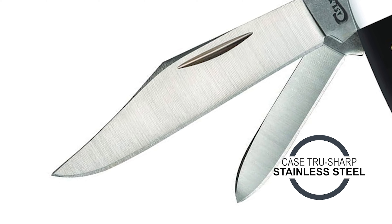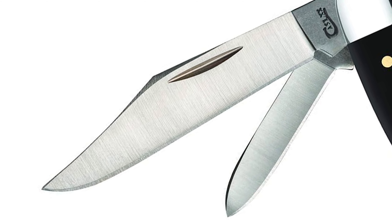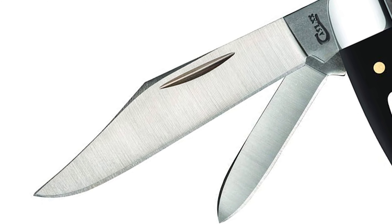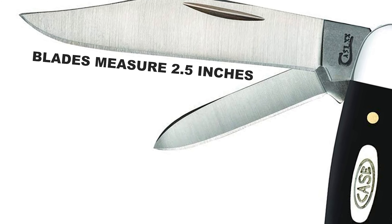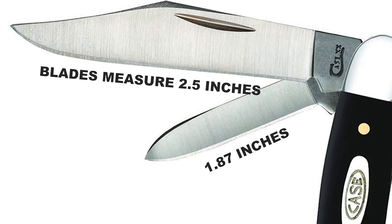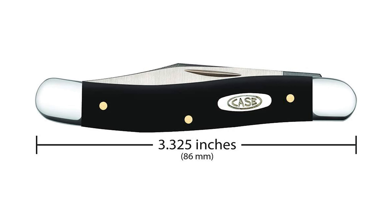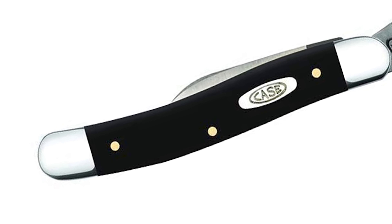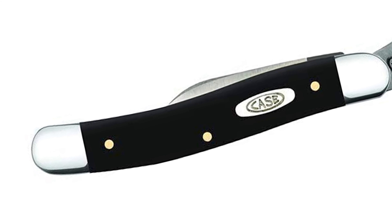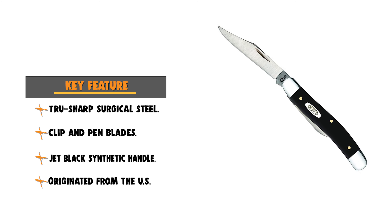The blade is equipped with Case TrueSharp Stainless Steel, which is a special high-carbon steel that helps the blades hold an edge longer than conventional steel. These blades measure 2.5 inches and 1.87 inches. This knife is 3.25 inches in closed length and 1.8 ounces in weight. The handle on this pocket knife is made from black synthetic material, which feels great in hand and even feels comfortable in very low temperatures.